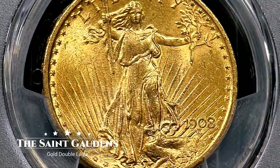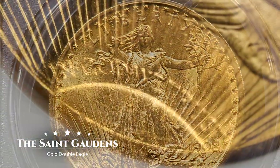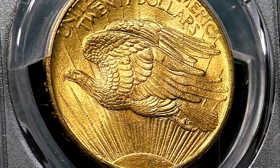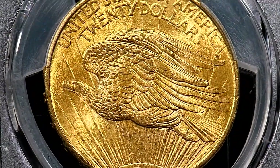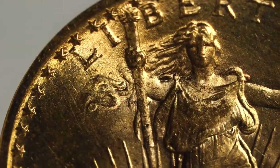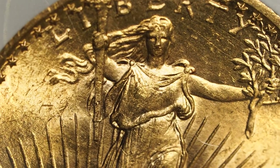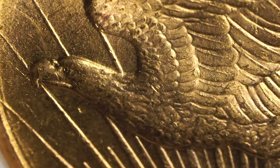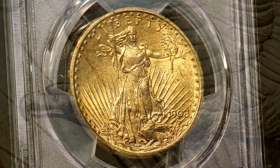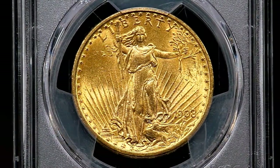As the coin that kicked off the renaissance of American coinage, the St. Gaudens gold double eagle is recognized as one of the most important coins produced by the U.S. Mint. When Augustus St. Gaudens was personally chosen by President Theodore Roosevelt, neither could know that their efforts to create the most beautiful American coin would be so wildly successful. With such wonderful history and absolutely stunning design, the St. Gaudens gold double eagle belongs in every coin collection.